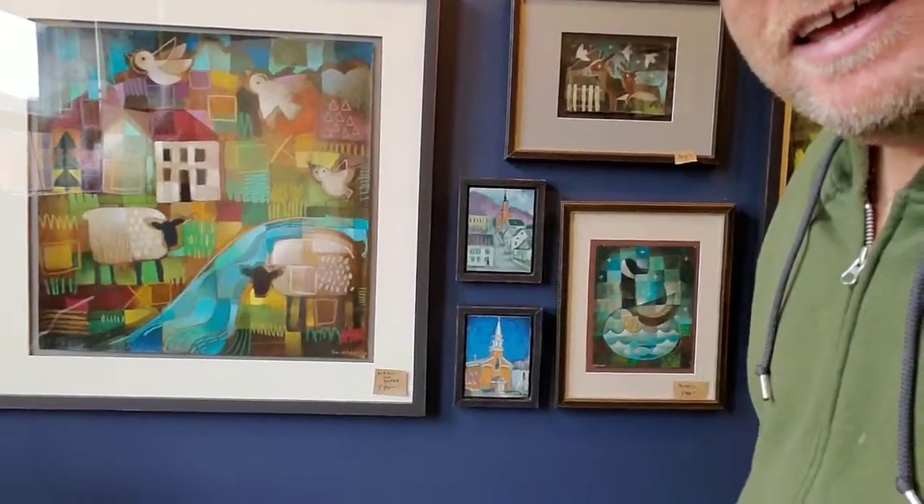If you'd like to see some of these little plein air paintings in person, or my new Mexican paintings, hopefully you'll be able to make it to the Pendleton Arts Center in Cincinnati, and we'll see you tonight.